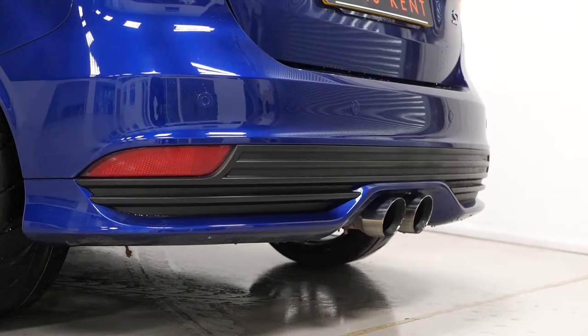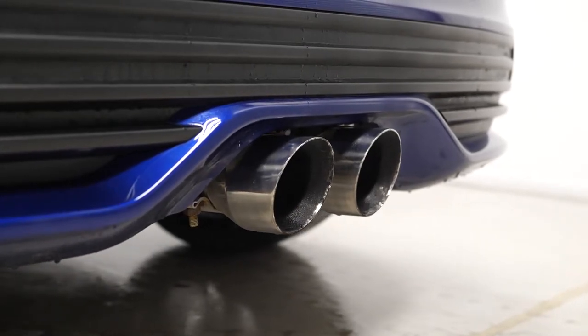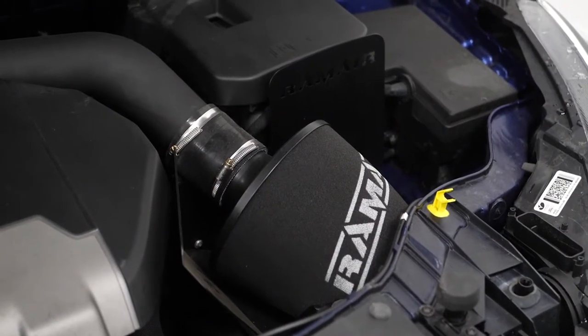The vehicle also comes with a bespoke fitted Cobra cat-back exhaust system with the chrome exhaust tip finishers at the rear of the vehicle. The vehicle is also fitted with a bespoke Airtek intercooler and also a bespoke RAM air intake kit.